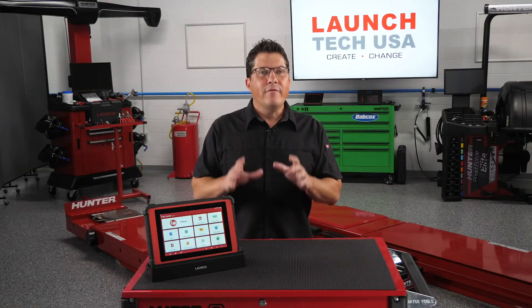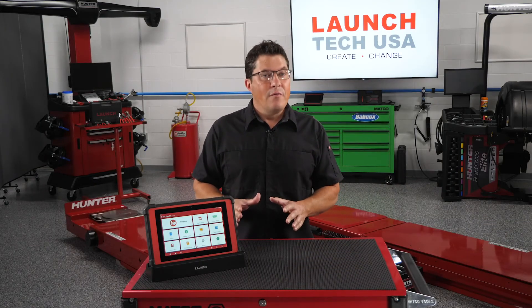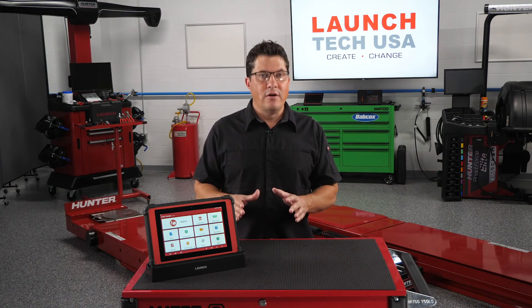Remember, never ignore electrical problems. These hazards should be corrected immediately by a trained professional.